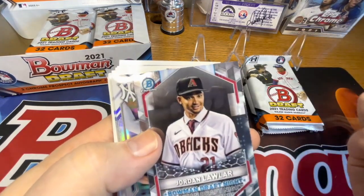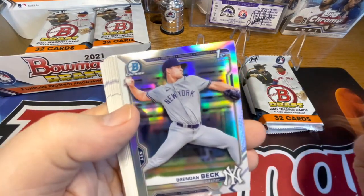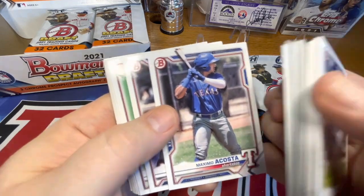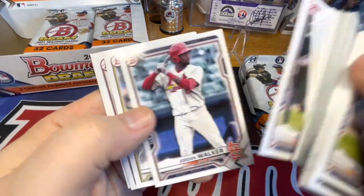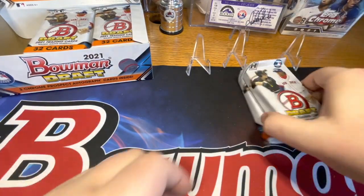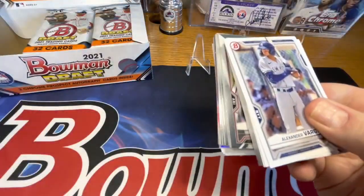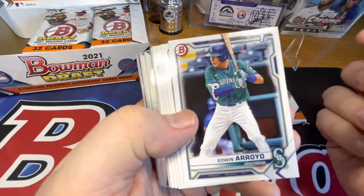Sam Bachman, Jordan Lawler draft night, Brendan Beck, Nick Gonzalez, Andrew Abbott, Maxima Costa who's super hot right now, Jackson Wolfe. There were four packs on each side and we've got three sections, so 12 packs per box, and these are like a jumbo pack, so we're going to have a lot of prospects and second year prospects for the set, which is great.